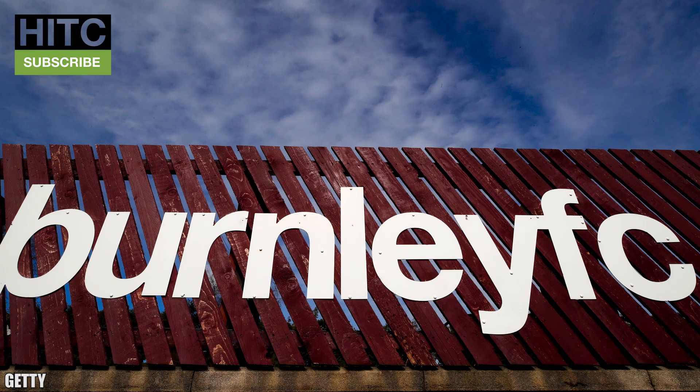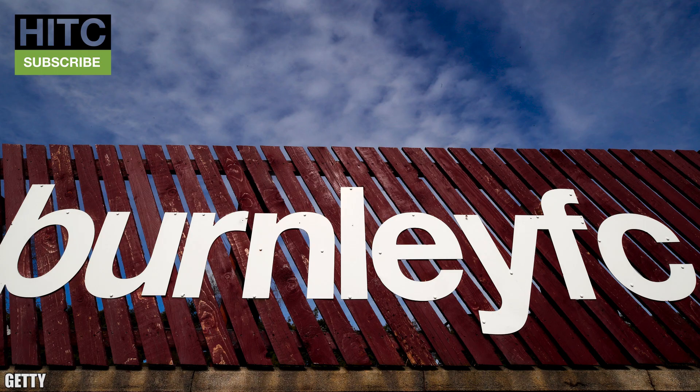Burnley — yet to be released. The Clarets are one of few clubs yet to release a third kit, but if I had to hazard a guess I'd say it'll either be white or light blue, like every bloody year. Plain old Burnley with their plain old kits making plain old signings. Seriously, has there ever been a more Burnley signing than Dale Stephens?